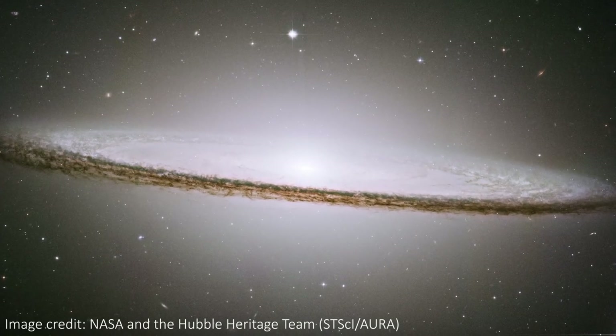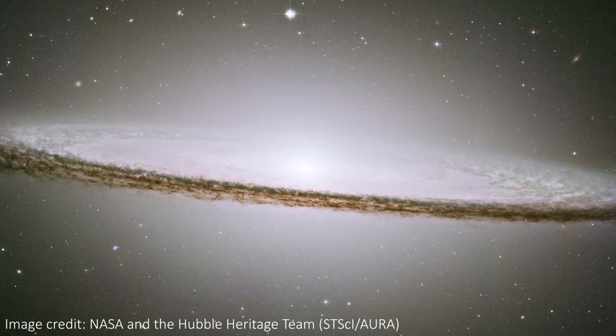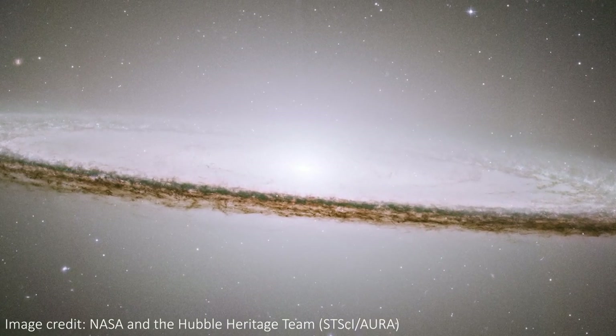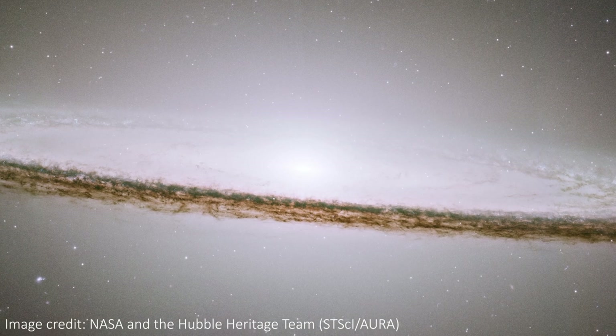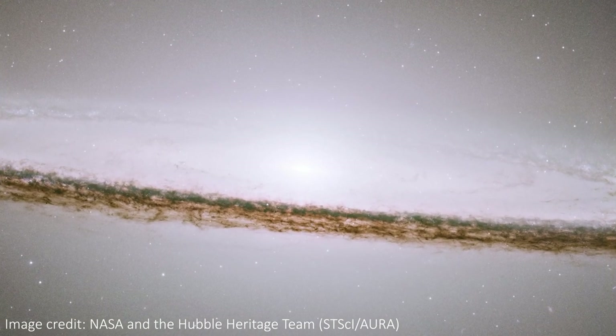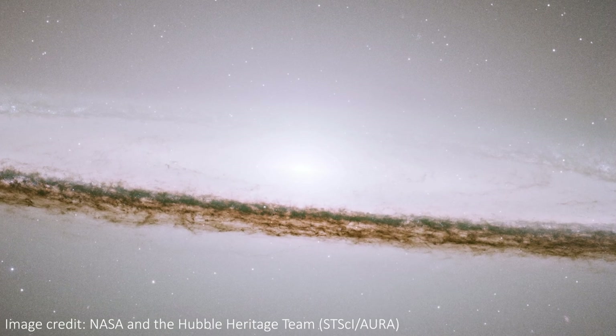This very bright round bulge in the center of the galaxy is full of stars that give the bright white glow. This image from the Hubble Space Telescope is actually so detailed that around the bright bulge we can see almost a second disk of some of the spirals of the galactic structure.